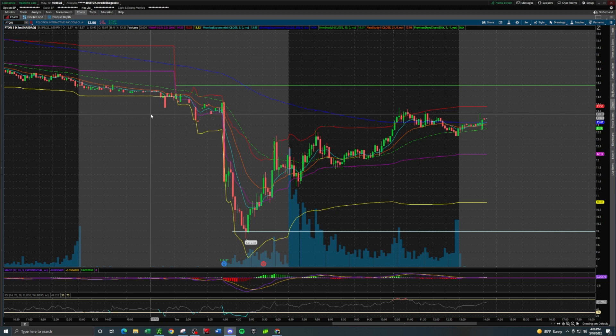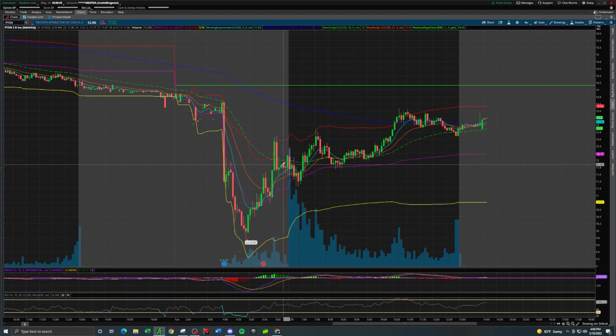I'm on the five-minute time frame here for PTON. It had earnings this morning, which caused this drop, and then before the market opened it actually rallied back up and recovered a lot of those losses from the pre-market session. What I was looking for on PTON was to continue with what the trend was — which was down — and short this rally for a larger move down to the bottom side.